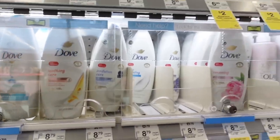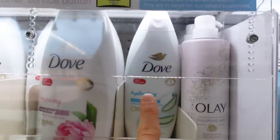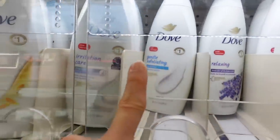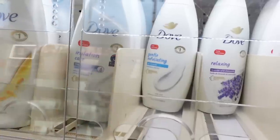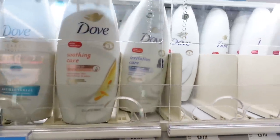I heard they came out with 20 different scents. Looks like they have peony and rose oil, aloe and birch water, lavender, and sea minerals. I'm not sure if that one has some sort of exfoliant in it.